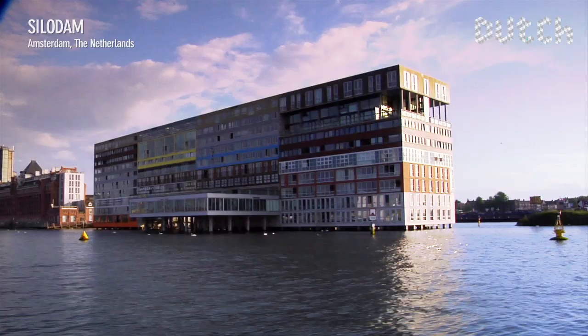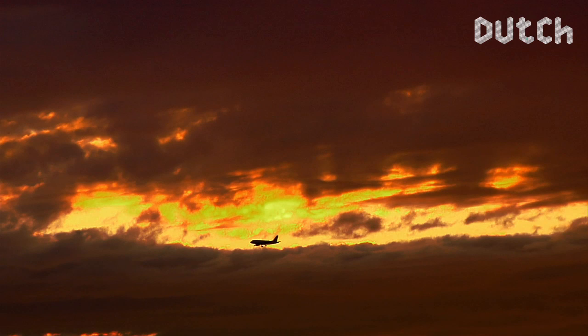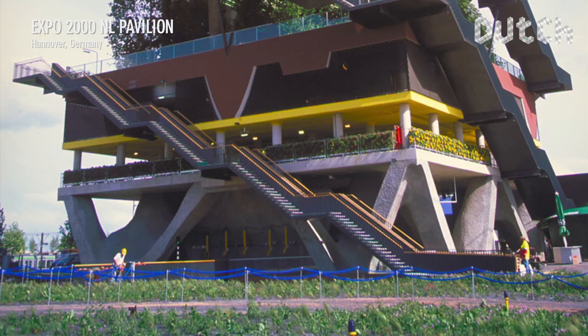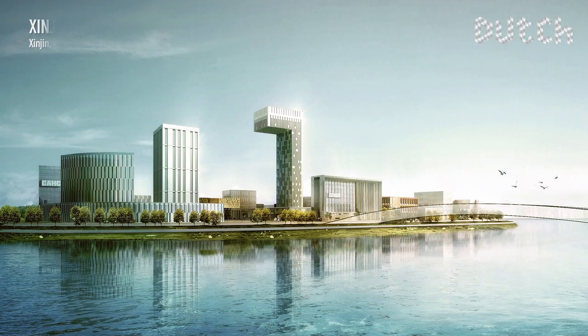The colourful complex showcases MVRDV's approach to density: a collection of several different neighbourhoods condensed into one single building. International attention came with the Dutch Pavilion at the World Exhibition in 2000 in Hanover, where MVRDV surprised visitors by stacking Dutch landscapes into a square tower formation measuring 40 metres high.